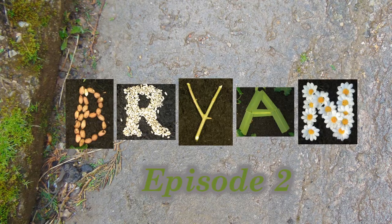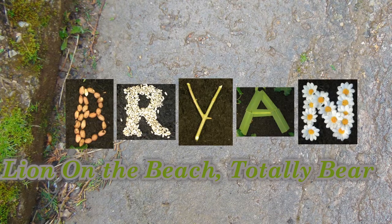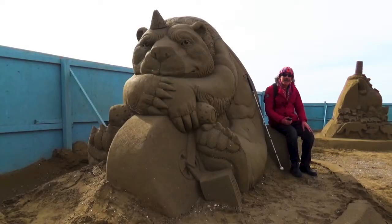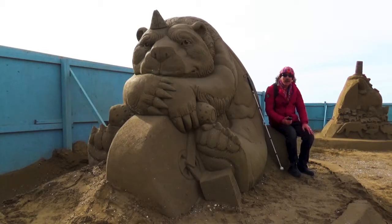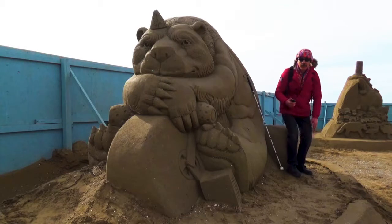Hello nature lovers. Today I'm at Weston-super-Mare Sculpture Park because I've been thinking that sand sculptures might be a very good way of enabling me to get up close to fierce creatures with exact replica models.